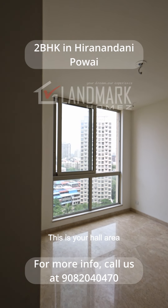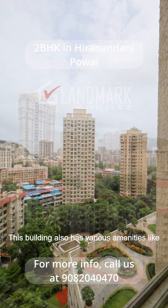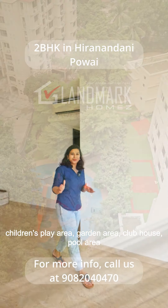This is your hall area. On my left you can see the beautiful view of Hiranandani, Pawai. This building also has various amenities like children's play area, garden area, clubhouse, and pool area.